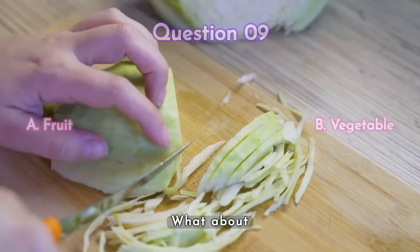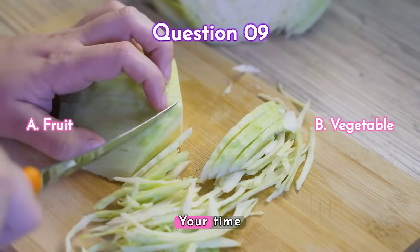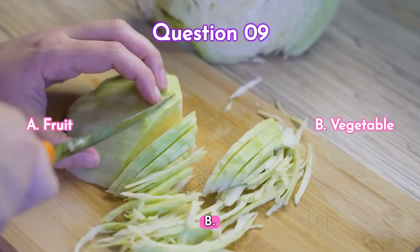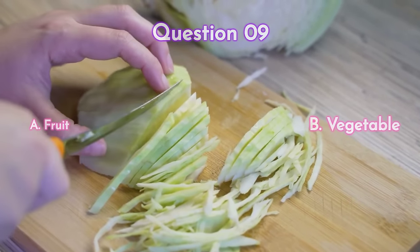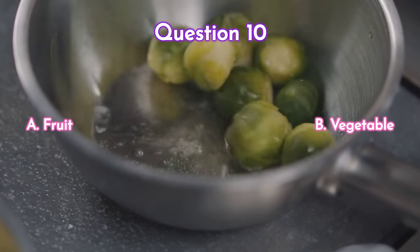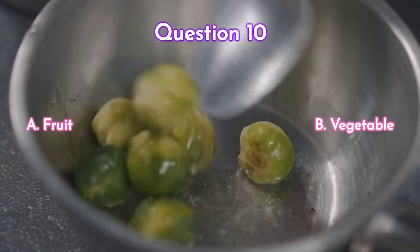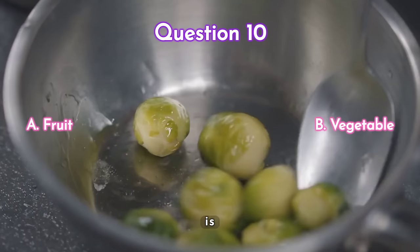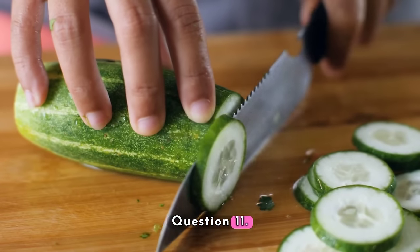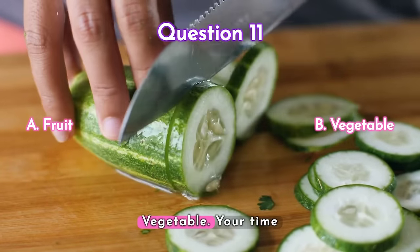Question nine — what about cabbage? Is it a) a fruit or b) a vegetable? Your time starts now. The answer is b) vegetable.